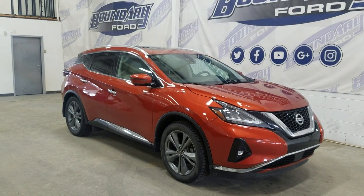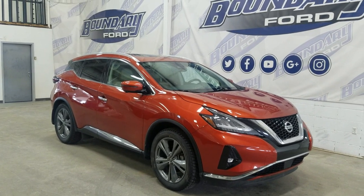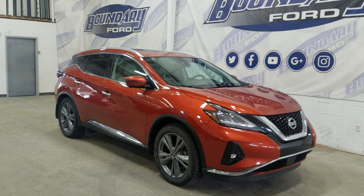If there are any more questions about this beautiful pre-owned 2019 Nissan Murano Platinum, please do not hesitate to contact our friendly and professional sales staff. We look forward to seeing you in store and answering any questions you may have. Thank you for shopping here with us at Boundary Ford.